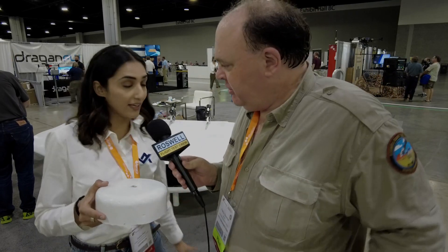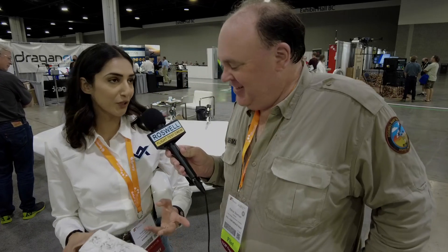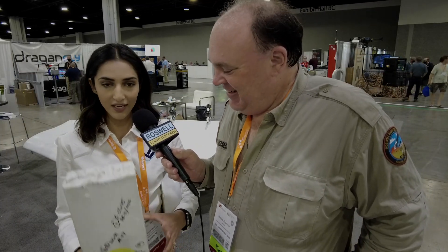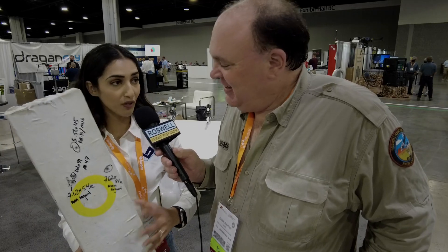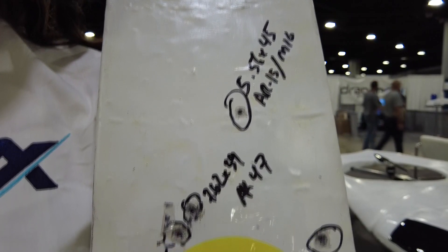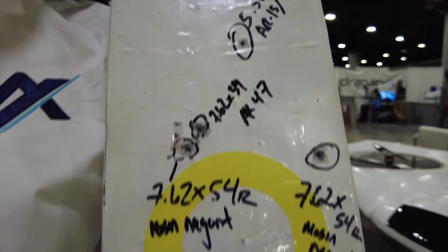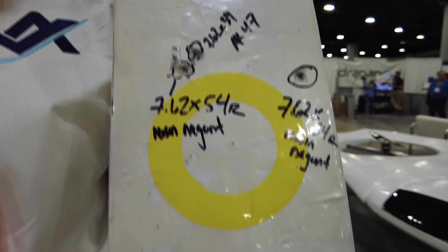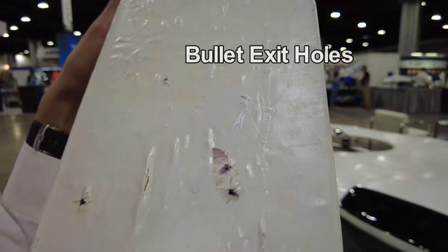We have actually taken it down to a shooting range — it was COVID so we couldn't take it to a true aerospace bullet facility — and we had them shoot AK-47s and large bullet weapons at it. What we learned was it imparts no energy into the material, so the bullet goes straight through and it does not move. So if our aircraft is flying and being shot at, no one will be able to drop it.